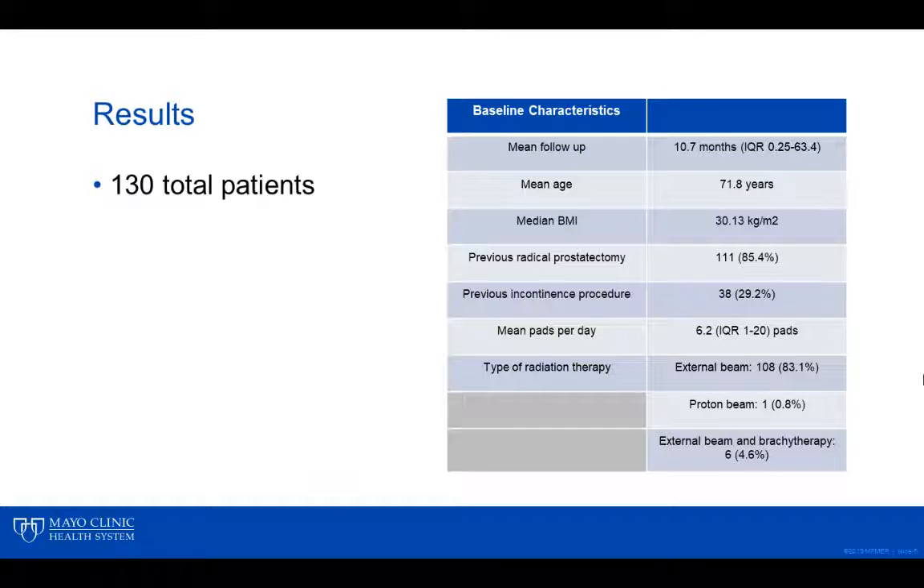A total of 130 men with prior radiation therapy underwent AUS placement at our institution during this time period, and a summary of the baseline characteristics can be seen on the right. Patients had a mean follow-up of 10.7 months, and approximately 85% of patients had a previous radical prostatectomy. Mean pad use prior to intervention was 6.2 per day. A total of 38 patients had previous incontinence procedures, which included male slings and AUS.